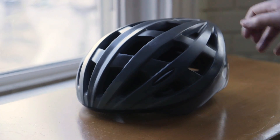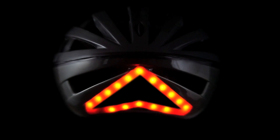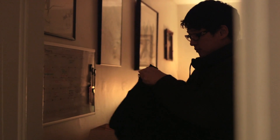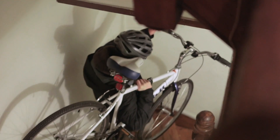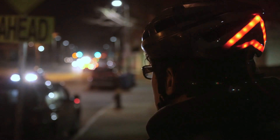This is Lumos, the world's first smart bicycle helmet that provides integrated lights with brake and turn signals. I love cycling because of the freedom it gives me to get around quickly and easily, but I often feel invisible at night even with my bike lights on. That's why I created Lumos. I wanted to take control of my own safety by building a helmet that will make me more visible to everyone on the road.